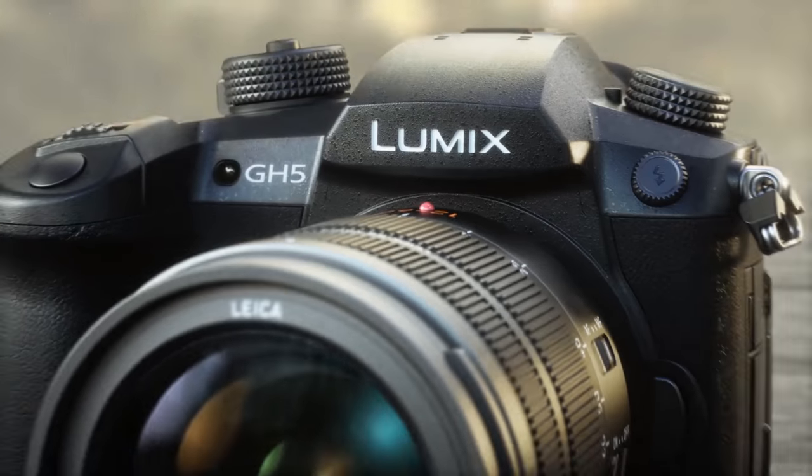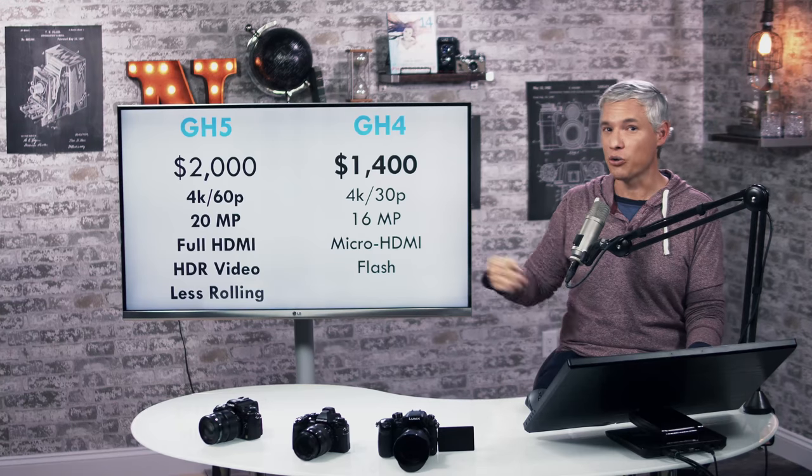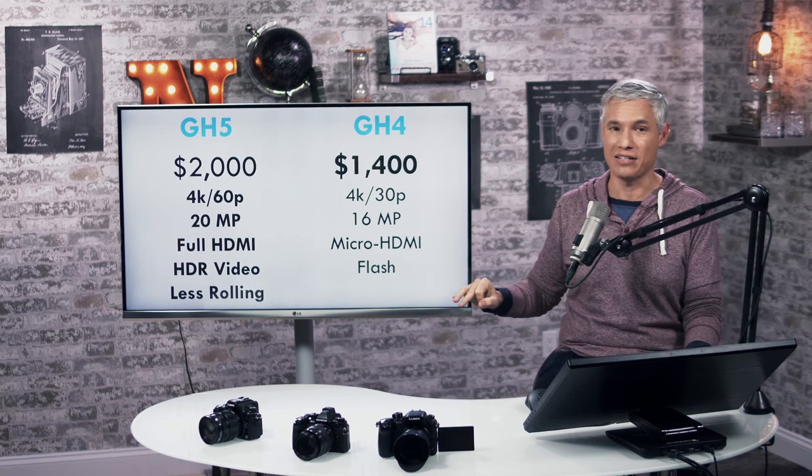It just really blows the GH4 away, and the GH4 was still winning so many video camera comparisons. On the used market, you can pick up a GH4 for under a grand now — it's a fantastic value.